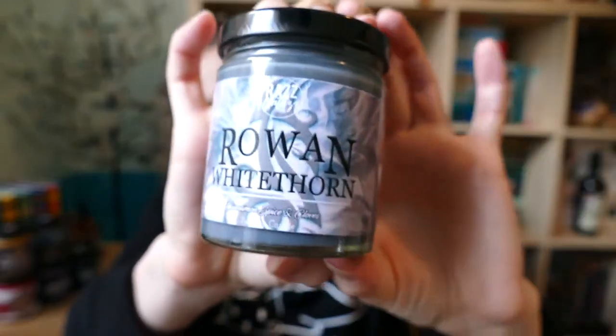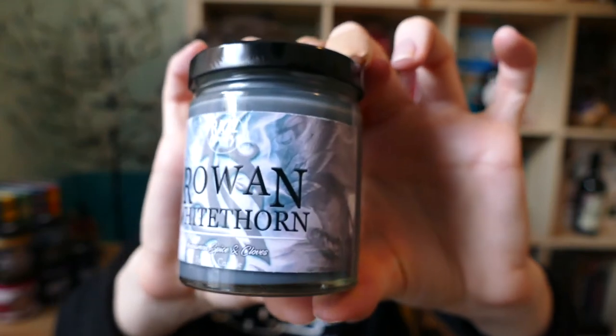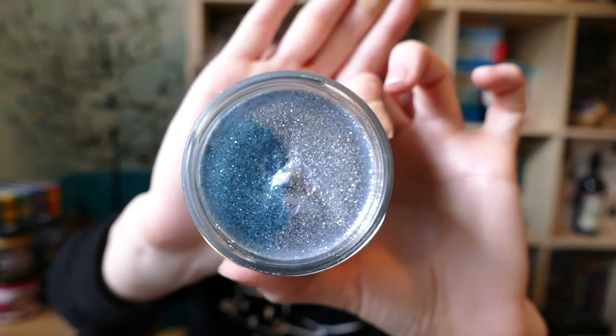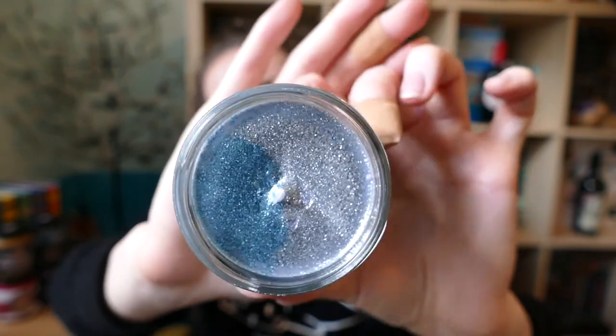The next one was another Sarah J. Maas candle but Throne of Glass inspired: Rowan Whitehorn. Again another gray candle with his name across it and some nice little designs. I really love the designs of these candles — they look so beautiful. This one is super duper glittery to give that wintry vibe, which I always associate with Rowan. It smells like cinnamon, spice, and cloves, and I found it to be more gently and subtly scented than the others, so it's not as overpowering. It still has similar scents to 12 Grimmauld Place and the House of Bravery, but done more lightly, so I feel I'll enjoy this one a little bit more.